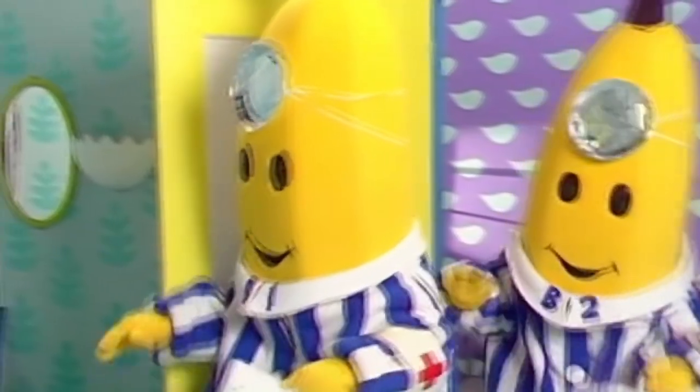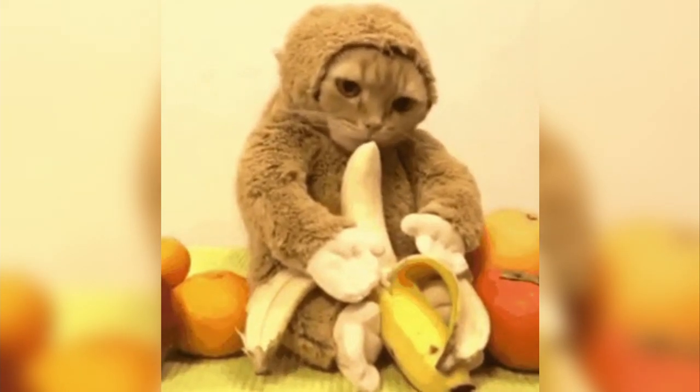Among other nutrients, bananas are rich in potassium, vitamin B6, and high in fiber. Unlike plantains, they're usually eaten raw.